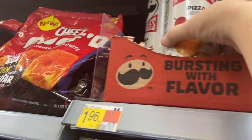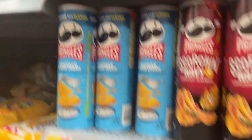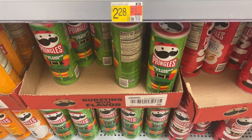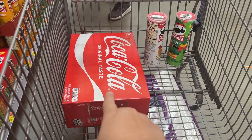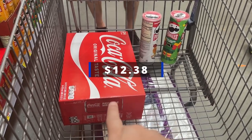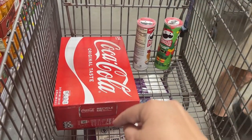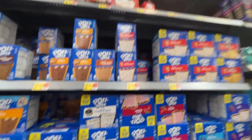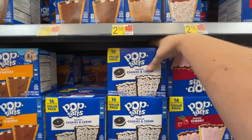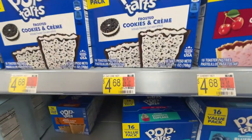We're grabbing one pizza and one Elf sour cream. We're grabbing this right here — $12.38 — but we have an Ibotta rebate for $1.50, which makes it cheaper than the Pepsi, so we went with Coke this time. They're out again, so we're going to have to get this here. $4.68.